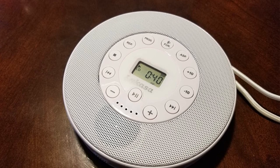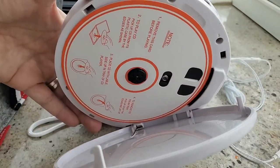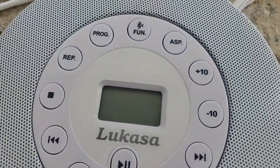Pros: compact LCD display for music playback status, built-in Bluetooth connectivity and stereo speaker, four audio playback modes available. Cons: other options are cheaper in comparison.